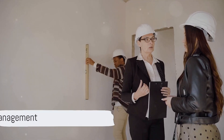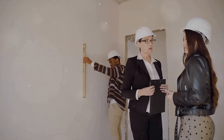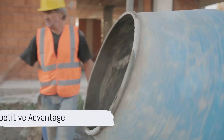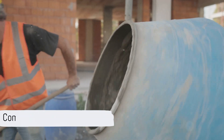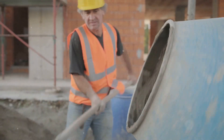Risk management: the bond provides financial protection for both the contractor and the city in the event of non-compliance issues or disputes. Competitive advantage: contractors with bonds may have an edge when bidding on projects, as it signifies their reliability and commitment to quality.